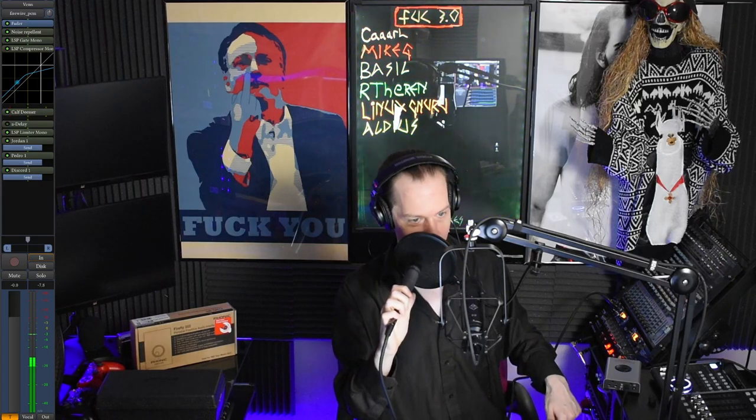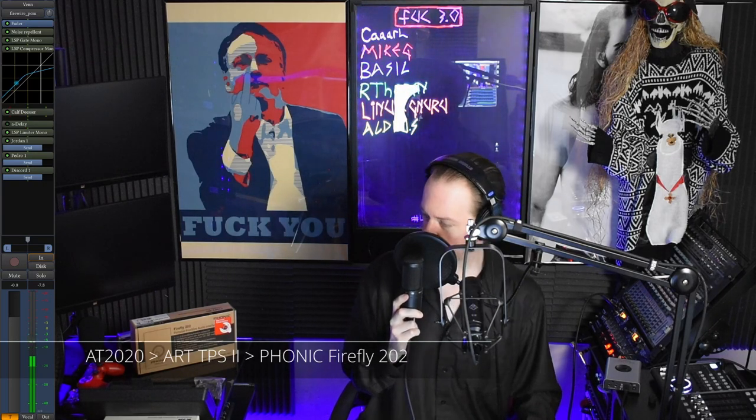We get to test the phantom power on this old preamp and see what it sounds like on the AT2020. It's definitely a blast from the past. We are with the AT2020 Cardioid Condenser Microphone using old-fashioned phantom power, but it gets the job done. This is running into the ART TPS2, and then into the Phonic Firefly 202. Not bad — it's working.